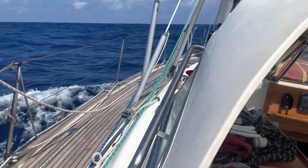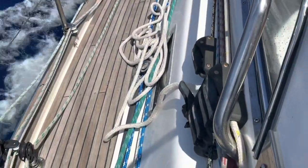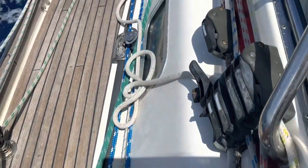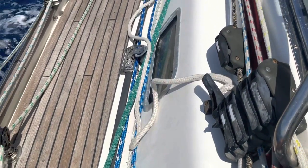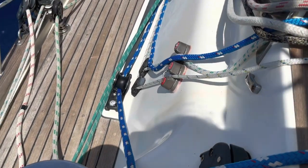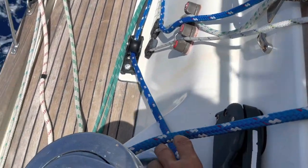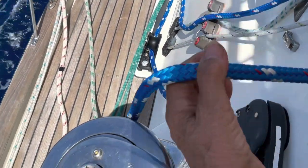I've just re-run the lead, so I'm about to feed the line through the jammer here — feeding the line through, a much better lead than it had before. The next job is getting this genoa sheet from this side and moving it around to the other side. Well, that simple exercise of trying to take the lazy sheet around to the other side ready nearly turned into two mini disasters.